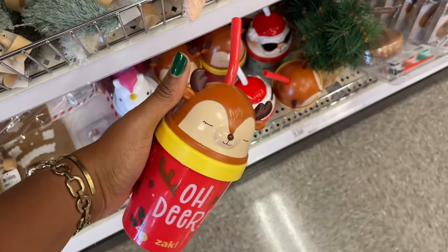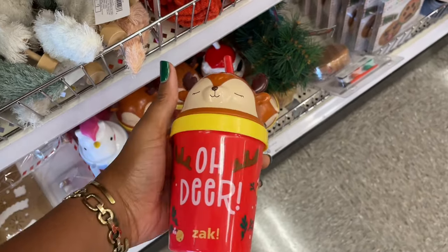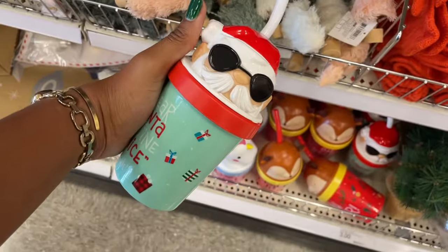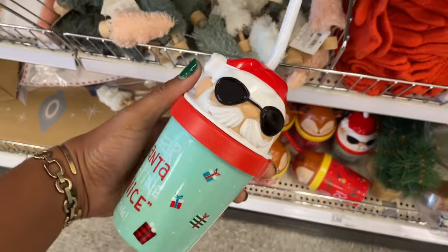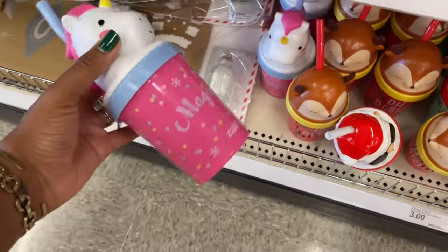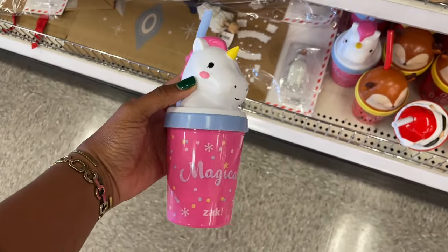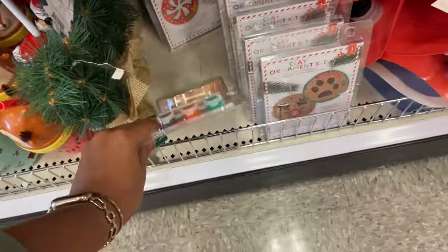This one says 'Oh Dear' — I love these little cups. I was kind of tempted to get one for myself. I'm a whole adult, but so what? Fun thing about being an adult is you can be a kid if you want to — nobody can stop me. That was really cute. 'Dear Santa, define nice' — I like that, he's got his little sunglasses on. And then they have this random one — is this like a Christmas unicorn? It's got little snowflakes. All three dollars.